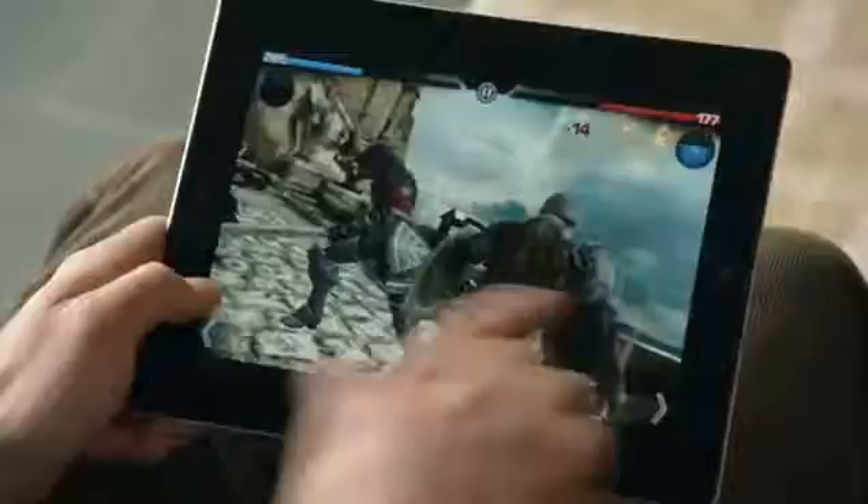You'll really notice this in games and apps that use a lot of video. And for the first time, we've built a gyro into this iPad. That gives you very precise control in multiple dimensions, and it allows us to really measure the orientation of the iPad in space.